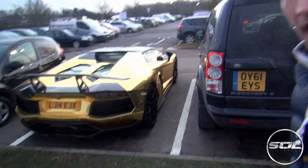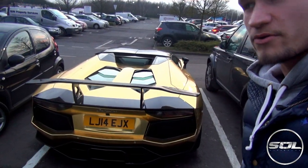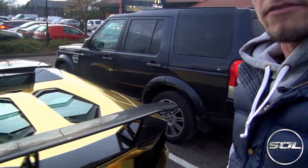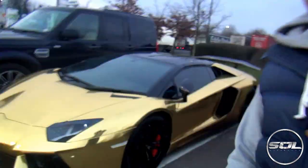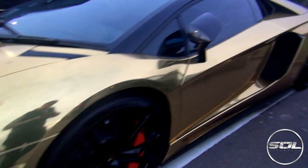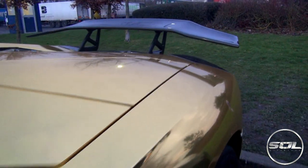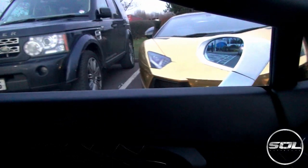I've got absolutely no battery left, but we've pulled into the service station and come across this unbelievable car — it was seen in London over the weekend. This is a gold wrapped DMC Aventador Roadster that has apparently been here for the last three days. My day is complete after seeing the gold chrome DMC Aventador Roadster at a random service station car park.